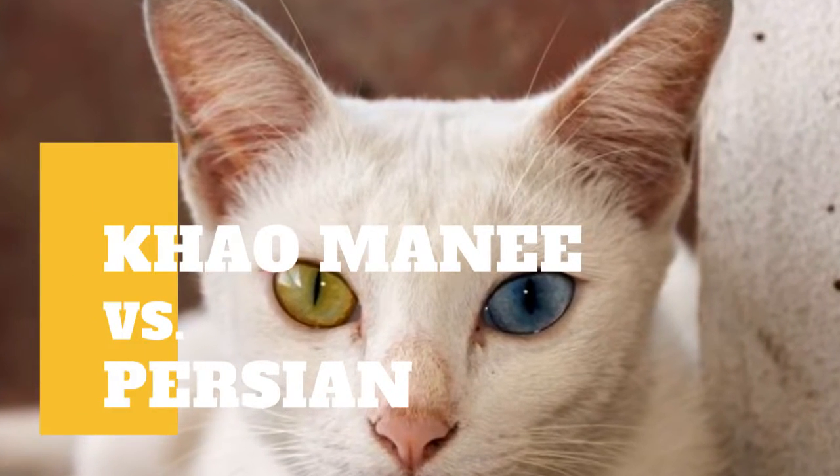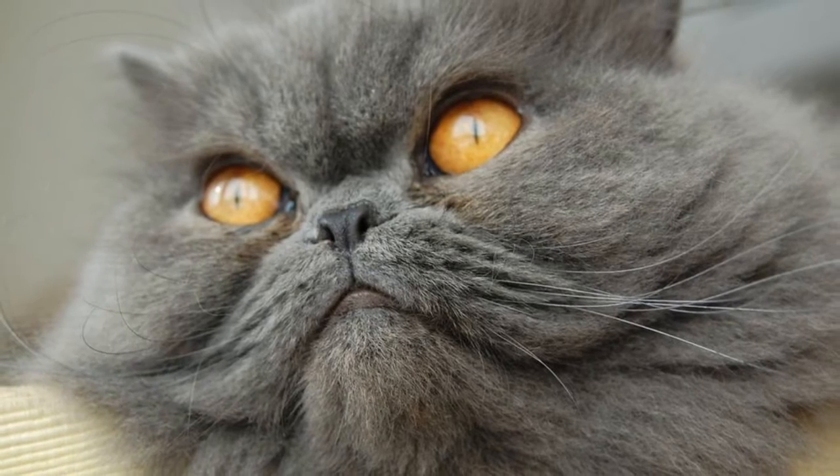Korat cat versus Persian cat — what are the differences between these two cat breeds?